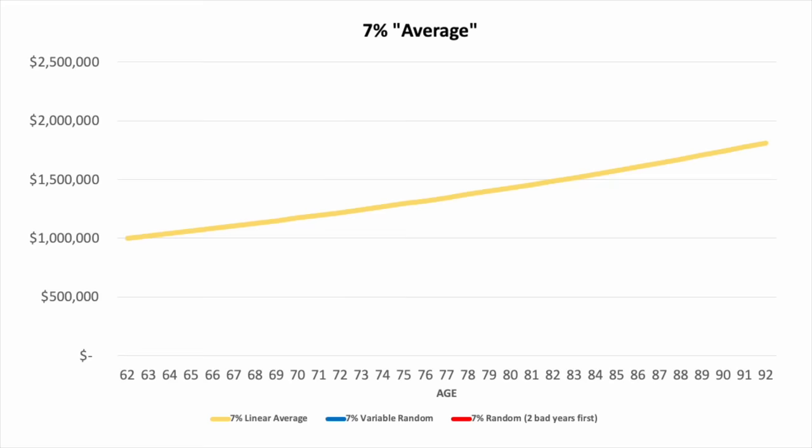Let me give you an example of how this works. Let's say that someone retires with a million dollars and takes a withdrawal of $50,000 in the first year, then adjusts that by 2% each year for inflation. Now, if we base this on a 7% average, life looks great — you're getting your income, you're increasing your income every year, and all the while the balance of your accounts is increasing. But returns don't happen in a straight line; they are variable.